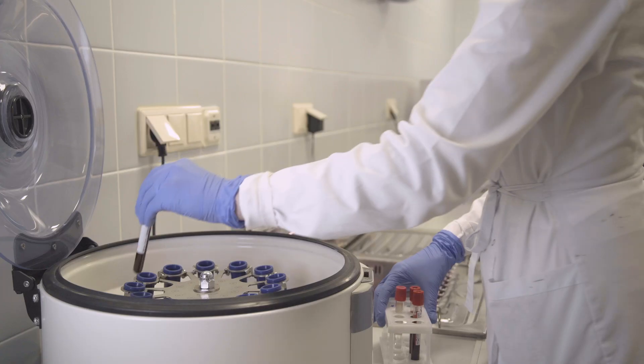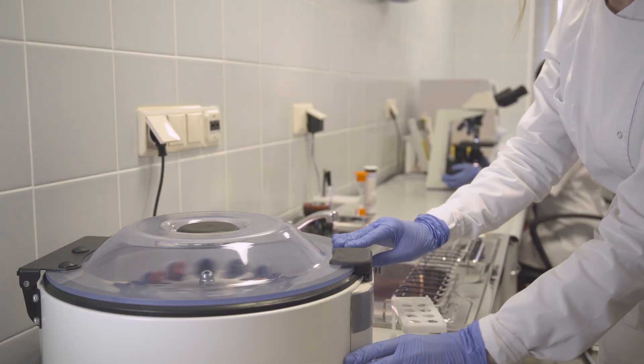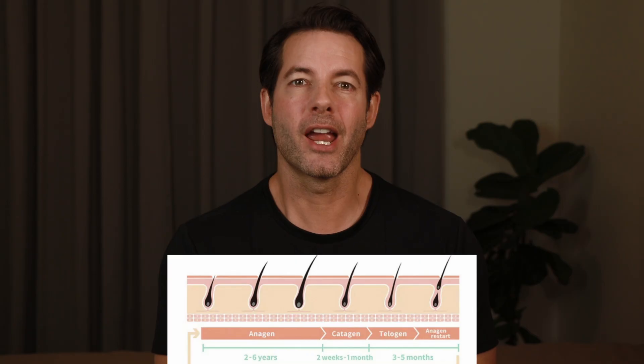Here's how it works. They draw a small amount of your blood, then spin it in a centrifuge. The plasma, which contains platelets, growth factors, and healing proteins, is separated and then injected back into your scalp. These growth factors — things like VEGF, PDGF, and IGF — signal your body to increase blood flow, wake up dormant follicles, and extend the growth phase of your hair cycle.